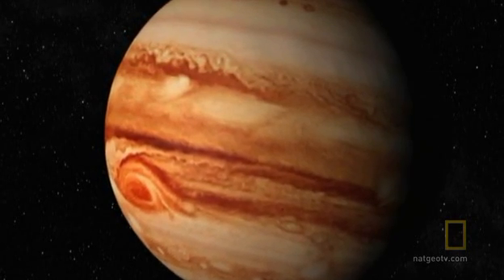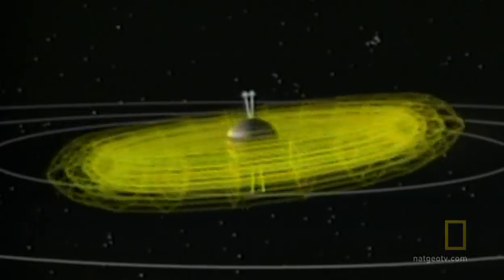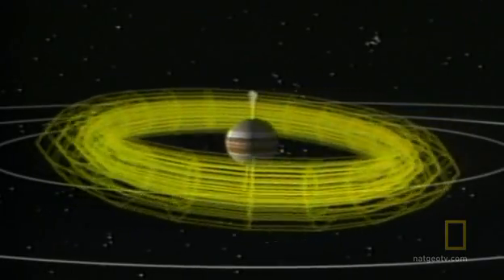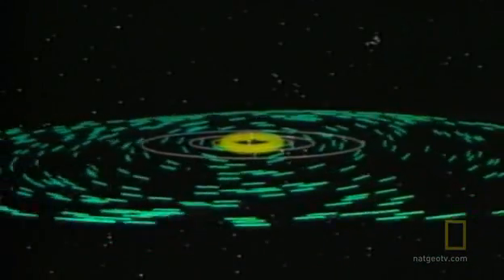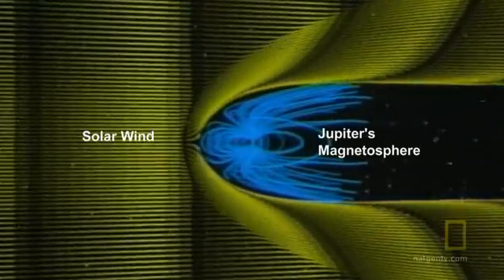The magnetic field is created deep down in the planet, where the pressures are so great that the hydrogen in Jupiter has become metallic — it actually behaves like a metal. It's moving around and currents are being created, and these manifest themselves out into the magnetic field that surrounds the planet. The metallic hydrogen churning in Jupiter's core creates an incredibly powerful magnetic field that stretches across the solar system to Saturn and beyond, holding in its grasp charged particles and gases.